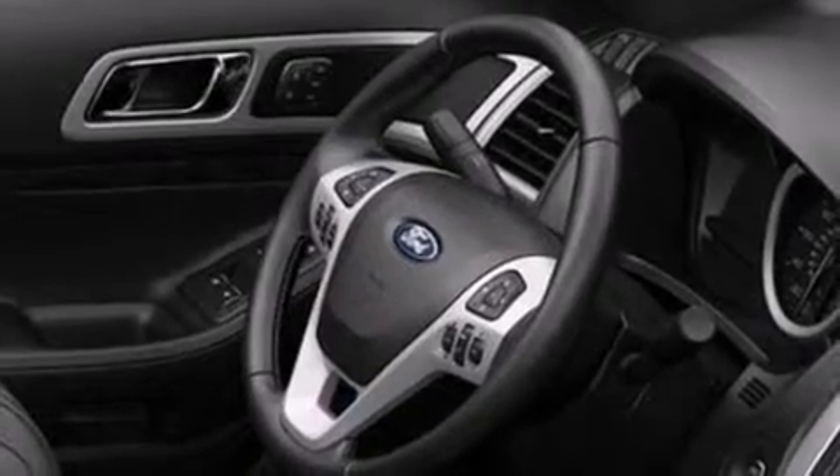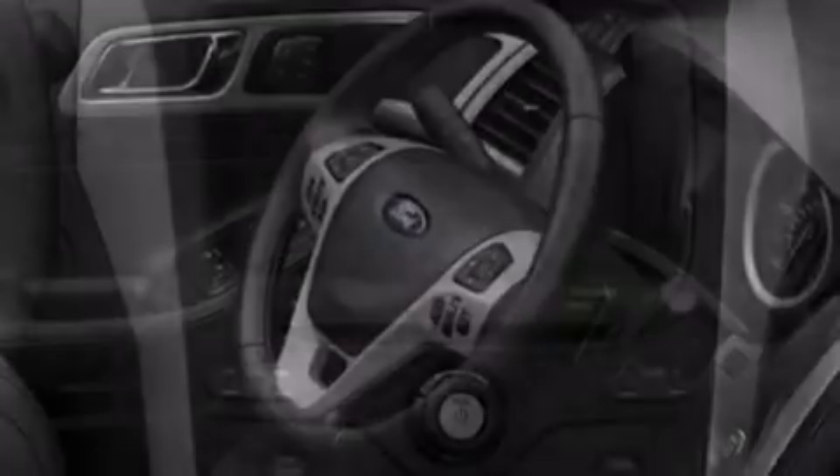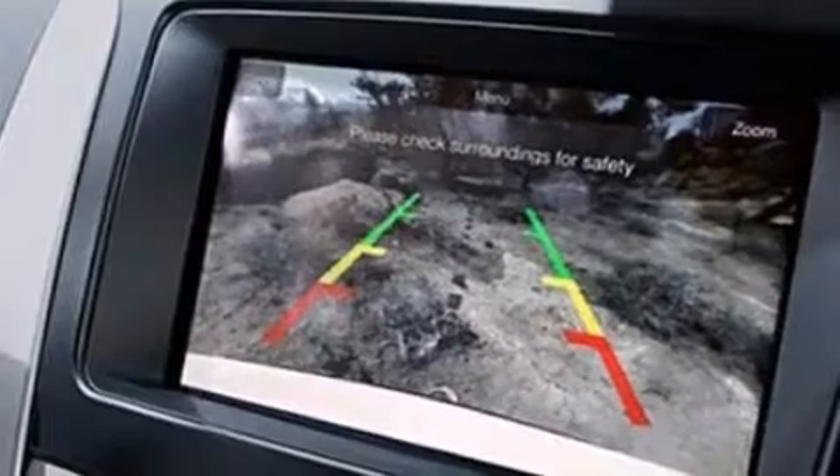Its top features include a navigation system, a rear-view camera, keyless ignition, power-adjustable driver pedals, heated seats, 12 strategically positioned speakers, and commercial-free satellite radio.